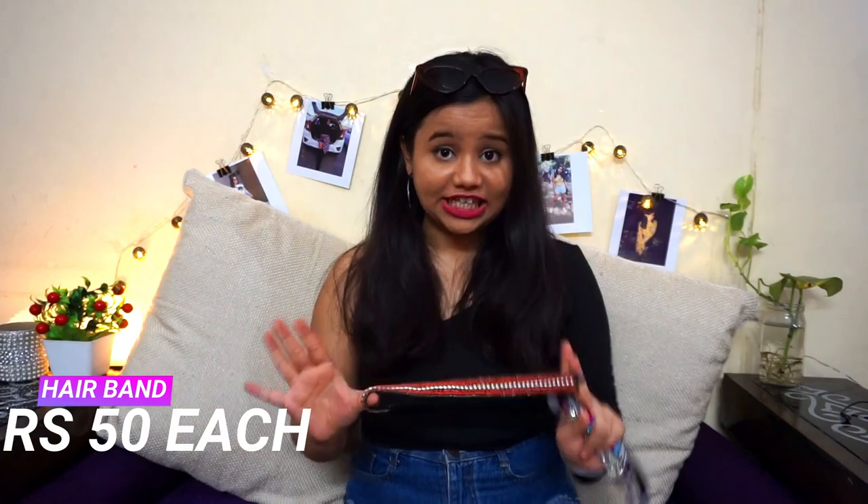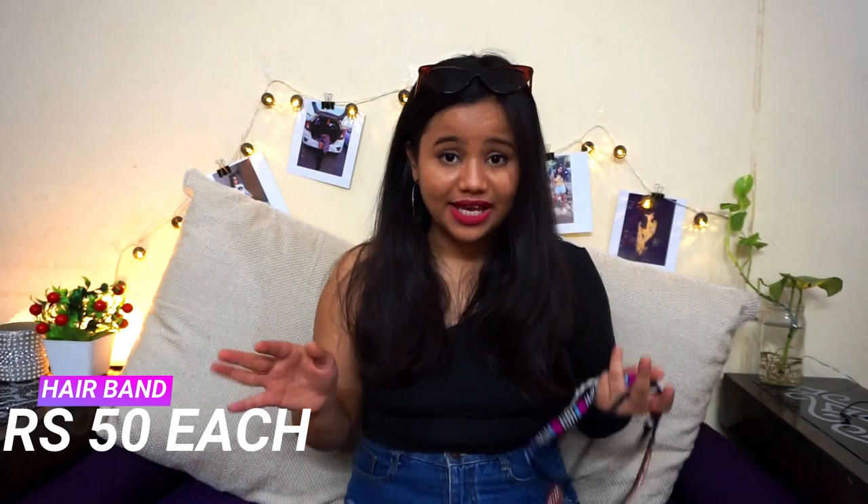The last item in my haul is hair bands. These are very on-trend and I got some really different and unique ones. I've seen similar hair bands in H&M for 600–700 rupees, but these are for only 50 rupees each — so amazing and they look very cute and nice!